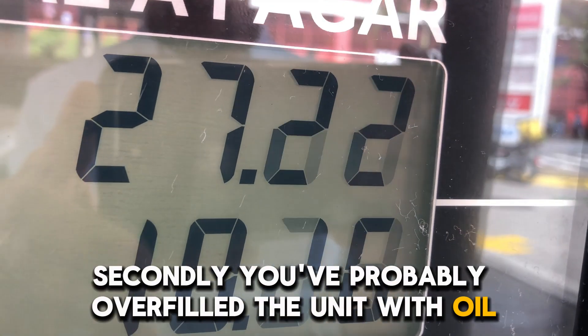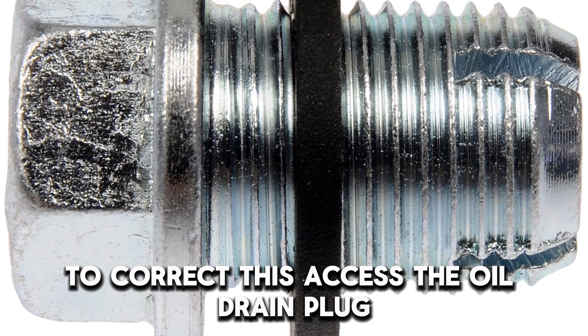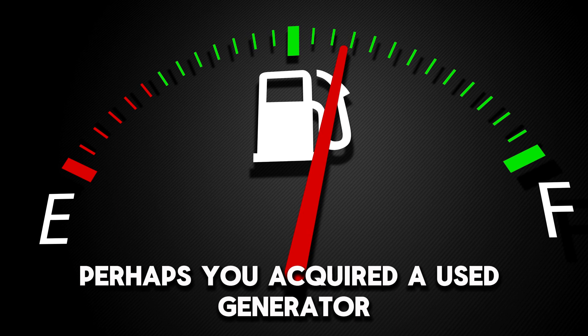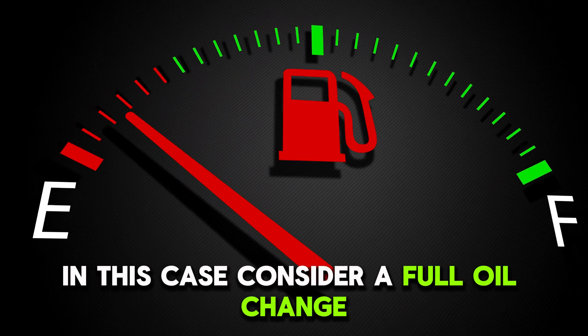Secondly, you've probably overfilled the unit with oil. To correct this, access the oil drain plug, then reduce the oil level until it gets to the desired level. Perhaps you acquired a used generator — in this case, consider a full oil change.